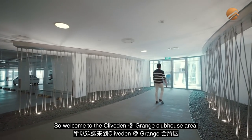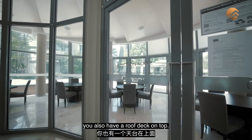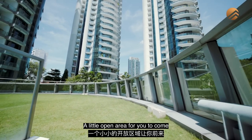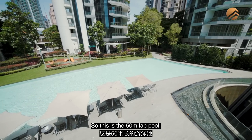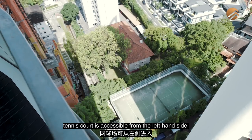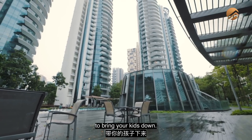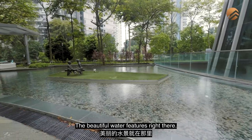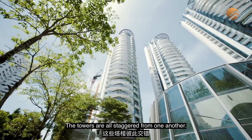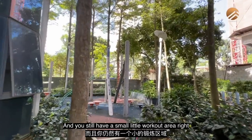Welcome to the Cliveden clubhouse area. There's a function room here and a roof deck on top — a little open area for an overview of the facilities. This is the 50-meter lap pool. There are outdoor cabanas, a kids' playground, a tennis court accessible from the left-hand side, and a lot of open lawn area for pets and children. The towers are staggered from one another so they're not too close, and there's also a small workout area at the back.